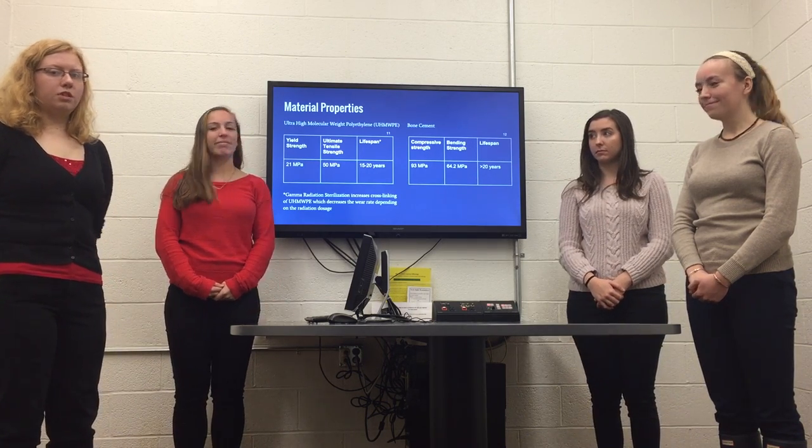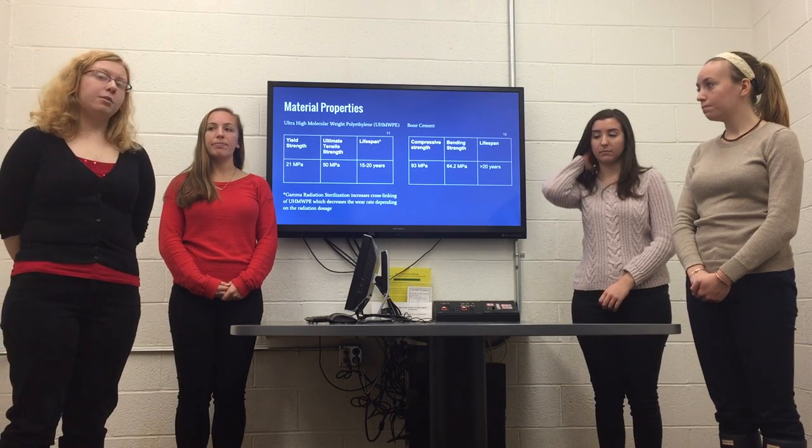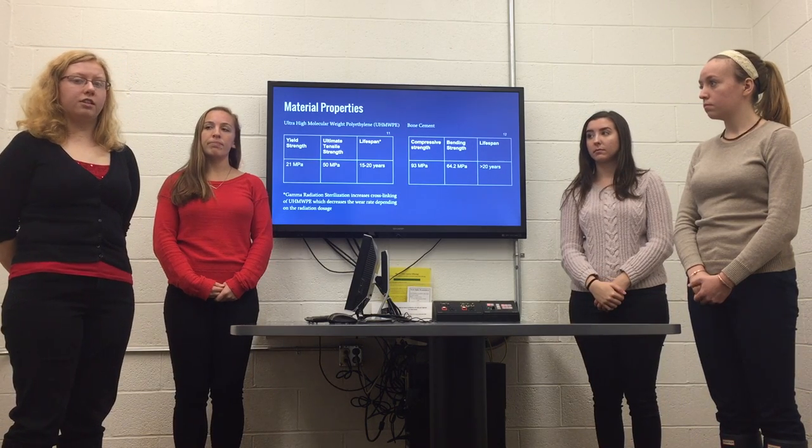In order to hold the device in place, we'll be using bone cement, which has been consistently used in orthopedic applications. It has high compressive and bending strength and a lifespan comparable to or greater than that of our device.